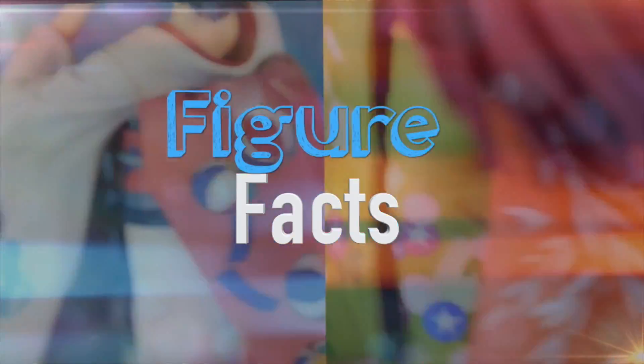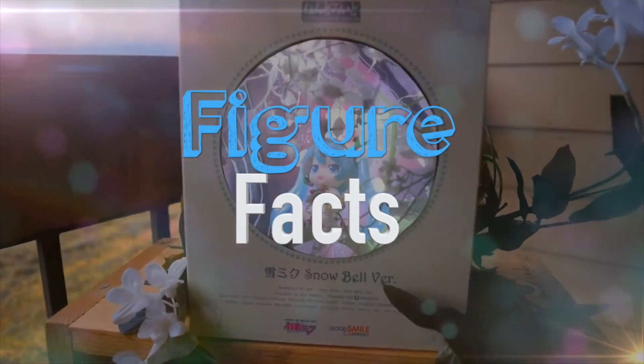Welcome to Figure Facts, the place where we rank and discuss the most interesting anime figures.